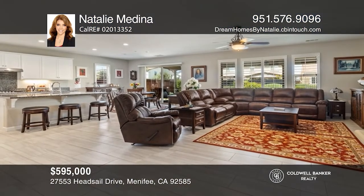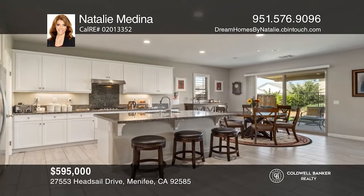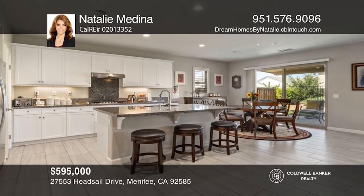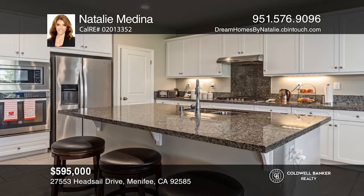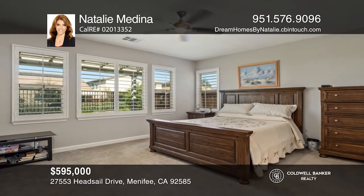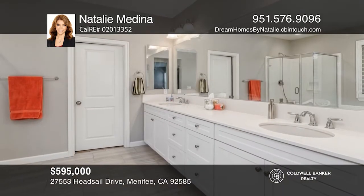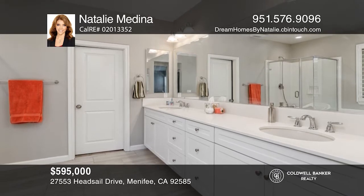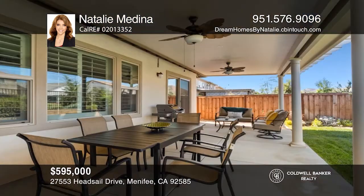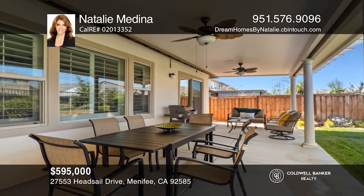Come enjoy resort-style living here in this rare single-story home in the desired Heritage Lake community. This four-bed, three-bath home has it all, including an open-concept floor plan, upgraded wood-like tile floors, a huge gourmet kitchen, granite counters, and an energy-efficient whole house fan. Outdoor living is made enjoyable with a gorgeous fully landscaped private backyard with views of peaceful trails. Resort-style amenities nearby. Your dream home can be yours today by contacting Natalie Medina.